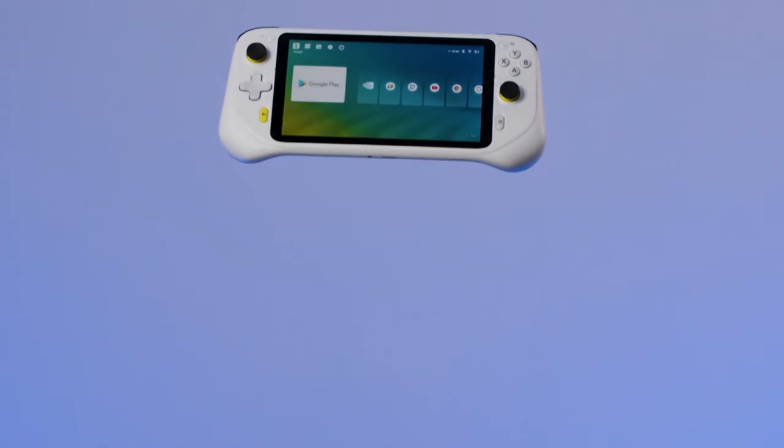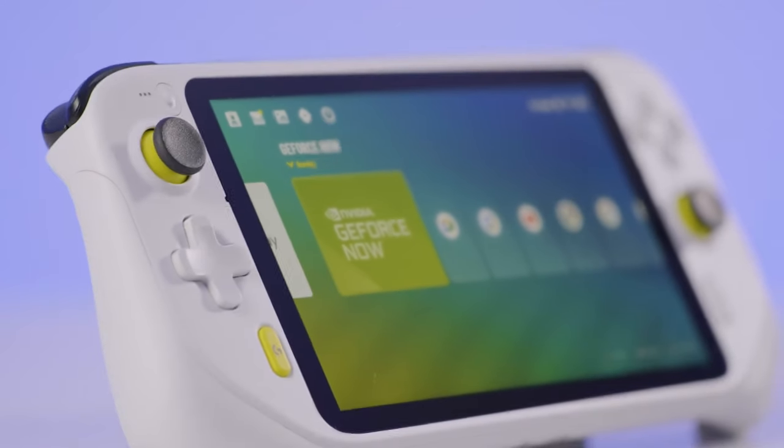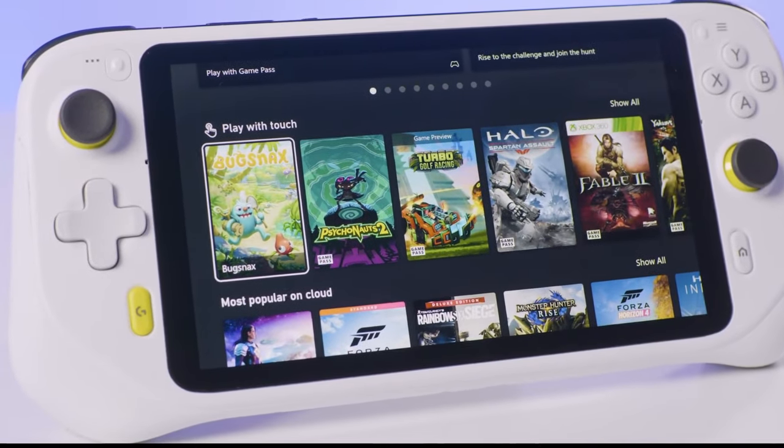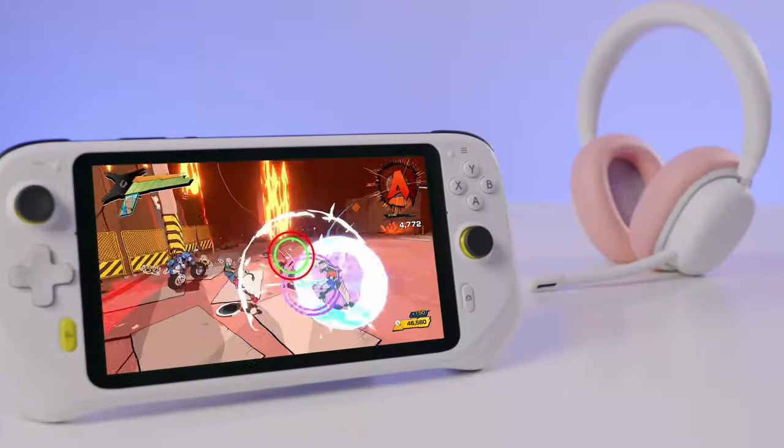Moreover, equipped with gaming-grade controls including haptics, a gyroscope, and customizable controls, this handheld console emerges as an excellent choice for gaming fans.